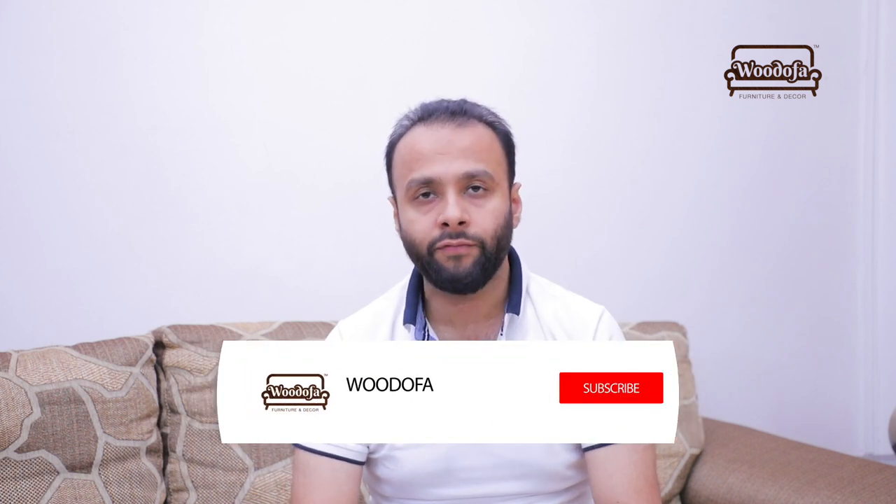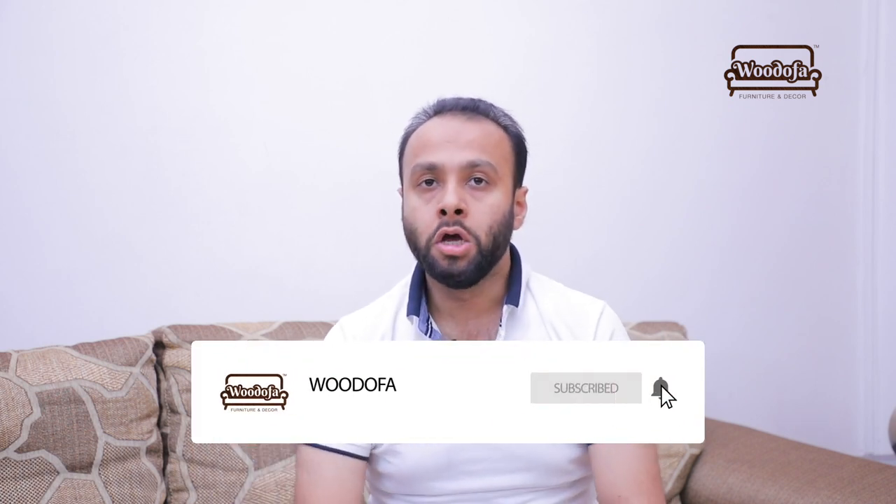If you haven't subscribed to our channel yet, kindly hit the subscribe button and do not forget to press the bell icon. This will help you stay updated with the latest videos and content I will be sharing in the next few days so you can get those ideas.